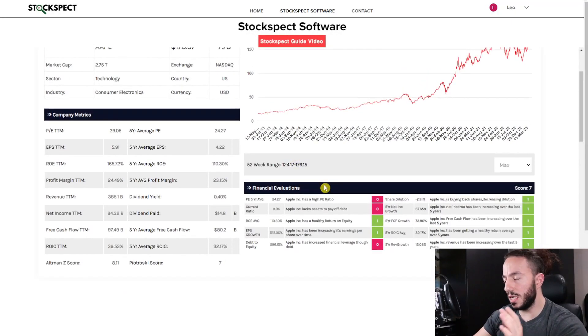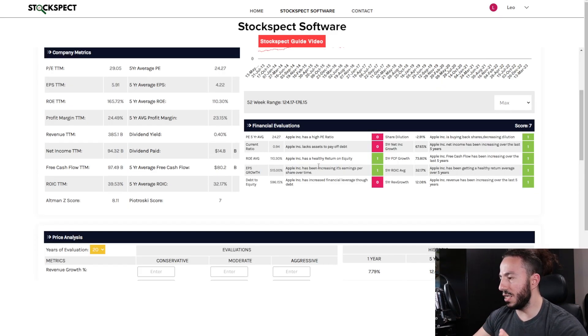The financial evaluation section essentially looks at the company's balance sheets over the last five years so you can take a look quickly and easily. A 7 out of 10 is actually a pretty decent score — they're only getting knocked in three categories: price-to-earnings ratio, current ratio, and debt-to-equity. Currently the P/E ratio is 24.27, and we want to find companies with a P/E of 22.5 and lower — that has been, in Benjamin Graham's eyes, a fairer multiple for earnings so you're not overpaying.